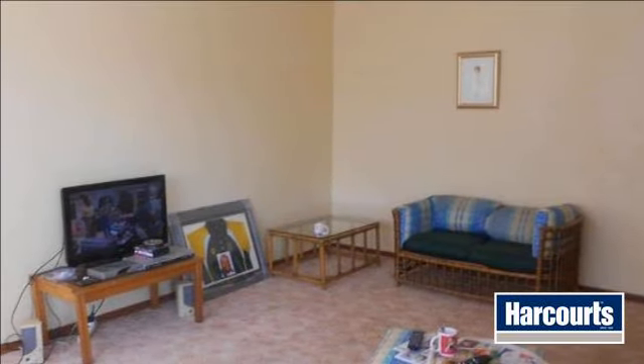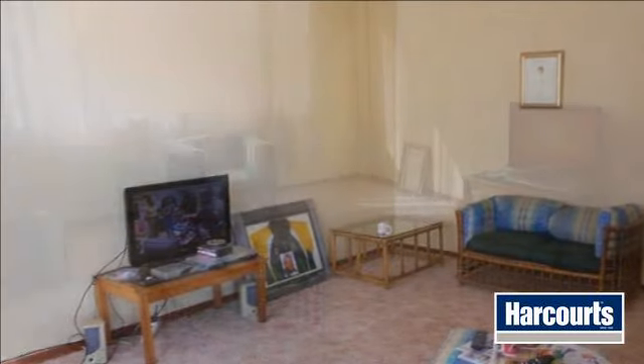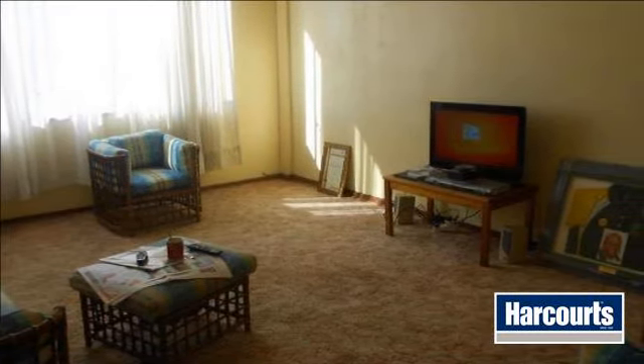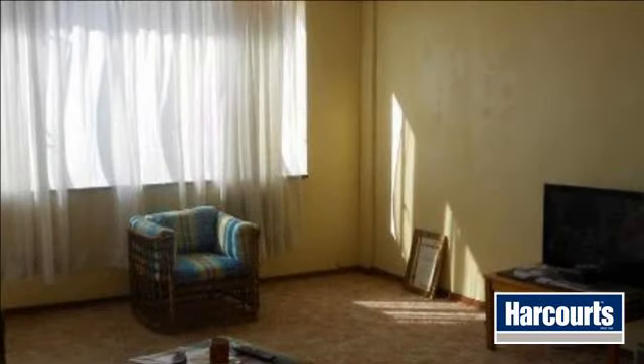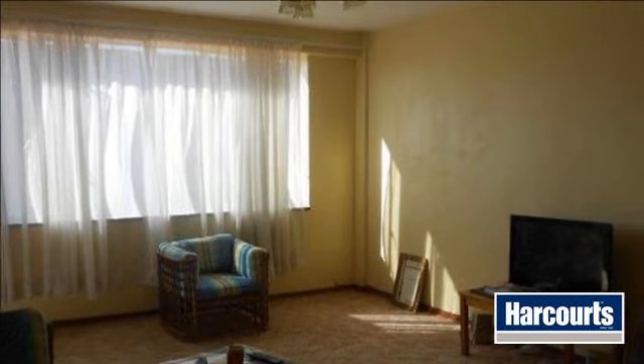This neat middle four-unit offers you a spacious lounge, with room for a dining area, carpeted, leading on to an enclosed sunny balcony. Kitchen with lovely wood finishes. Two carpeted bedrooms — one double and one single. One bathroom.